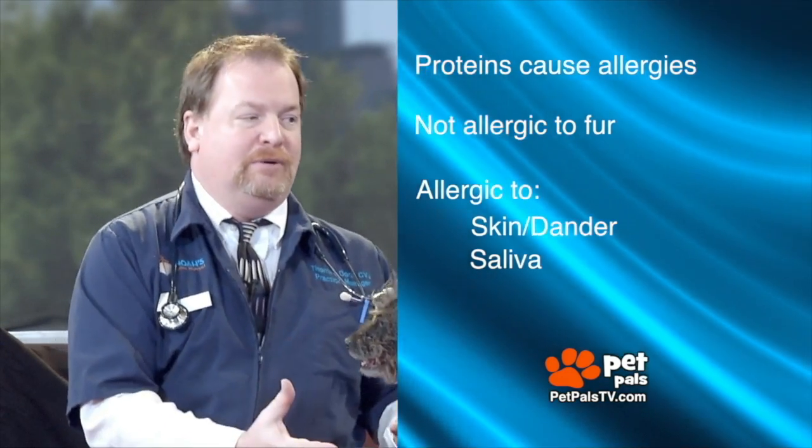All dogs and all cats are going to produce that protein, so there is no such thing as a non-allergenic dog. There are some dogs though that are less likely to cause allergies in humans, like Mabel. Believe it or not — if you remember back, we looked at Mabel and asked what she is.